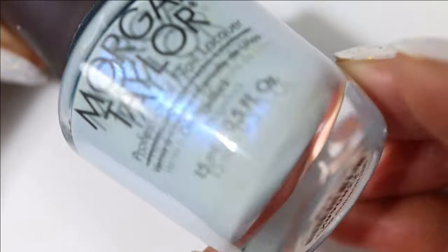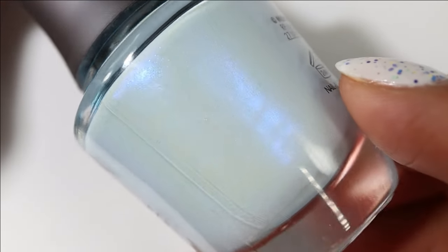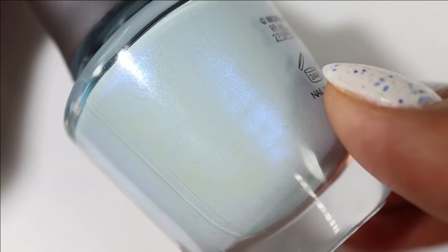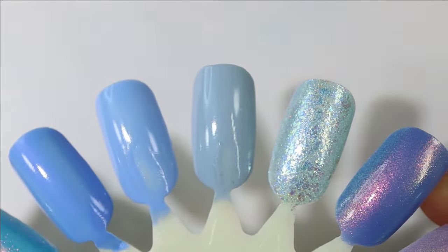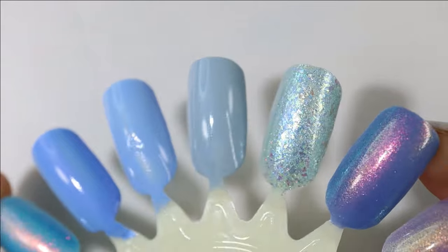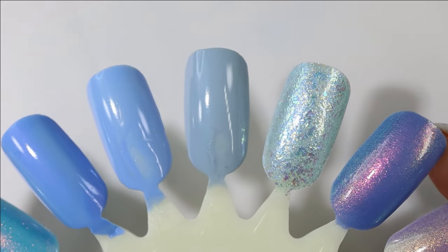Another one from the Morgan Taylor spring collection is Sweet Morning Breeze. This one has kind of a gray base with a glowy blue shimmer that I think shifts from aqua blue to more of a cobalt blue. Unfortunately I was really surprised the shimmer didn't show up hardly at all on this one, because it certainly glows in the bottle. It also looks less gray and more blue on the nail wheel than in the bottle, so I'm kind of confused.